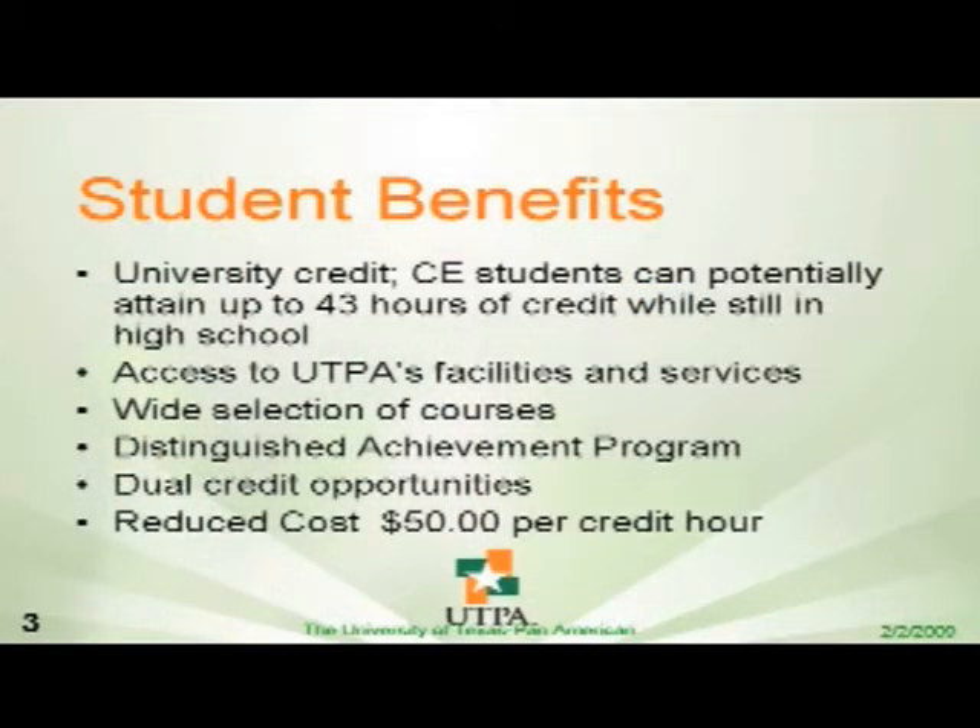Some of the benefits of Concurrent Enrollment are: of course, they get university credit. Some of them can actually gain up to 43 hours of university credit while attending high school. They get access to all the facilities and services that we offer on campus. There is a wide selection of courses — any class that is open to an actual university student, Concurrent Enrollment students can attend. They do get dual credit, and by getting dual credit, they get to participate in the DAP, which is the Distinguished Achievement Program in your high schools.